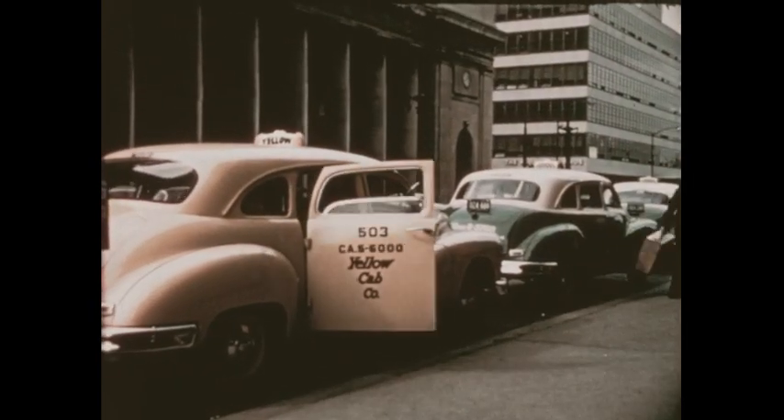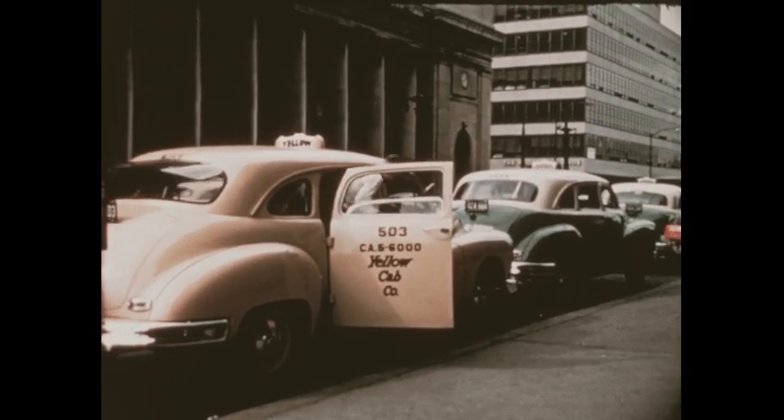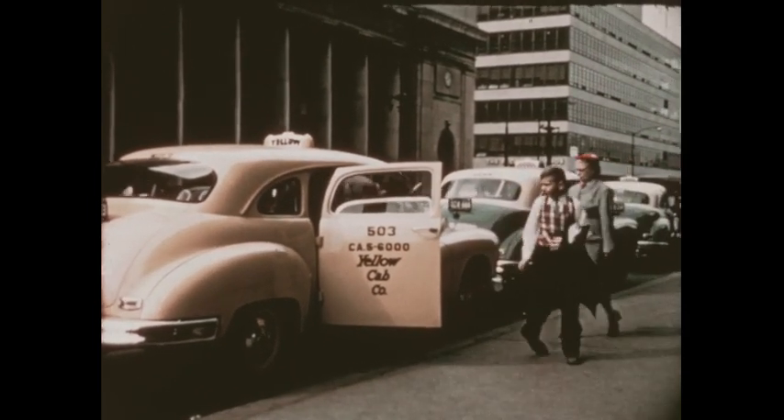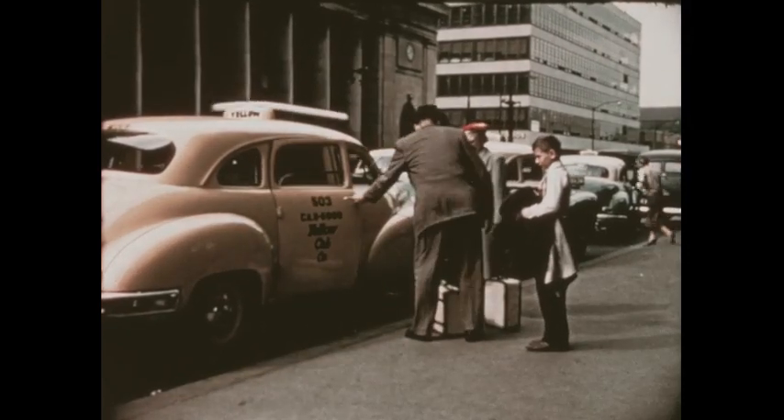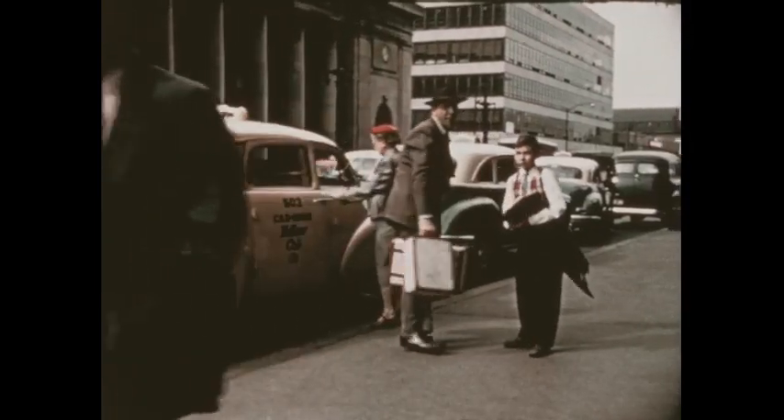The Watsons live in a big city. Just now, Bobby and his father are coming to the station in a taxi. Some passengers arrive on foot, some in cars, and some by bus.